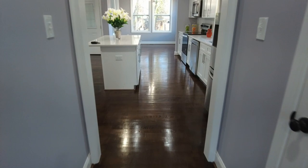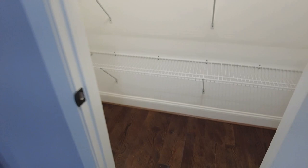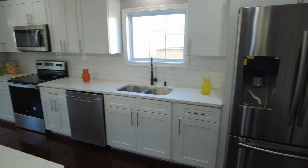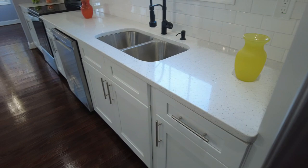The builder gave us a really nice, generous pantry, so we've got plenty of storage. Notice these wood floors are continuous throughout the entire first floor — and we even have them on the second, which is very unusual. Normally in today's new construction you might get them on the first floor or get LVP, but to get real wood that has been stained is unusual.